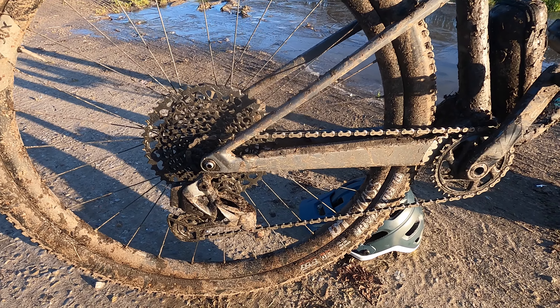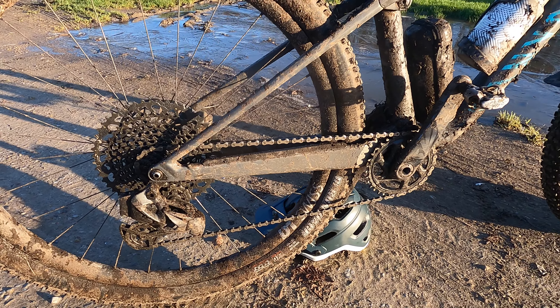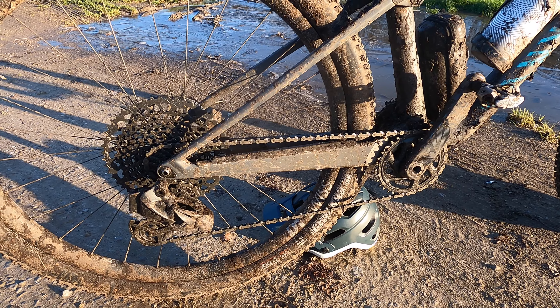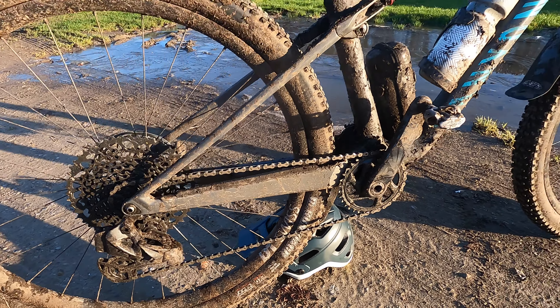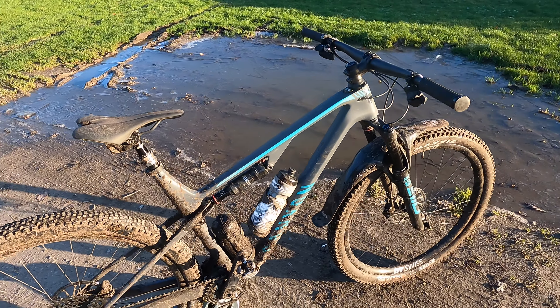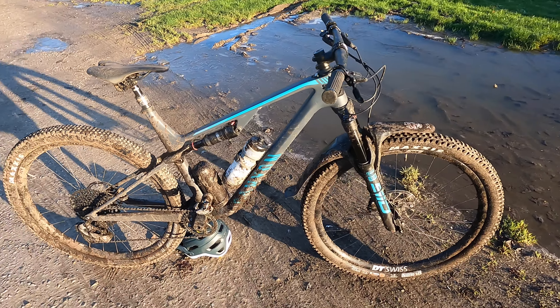I've reviewed the SRAM AXS system separately and I'll put the link in as a card here. In terms of cleanliness, ease of setup, and the information you can now get back through the SRAM AXS app, it really is super impressive.